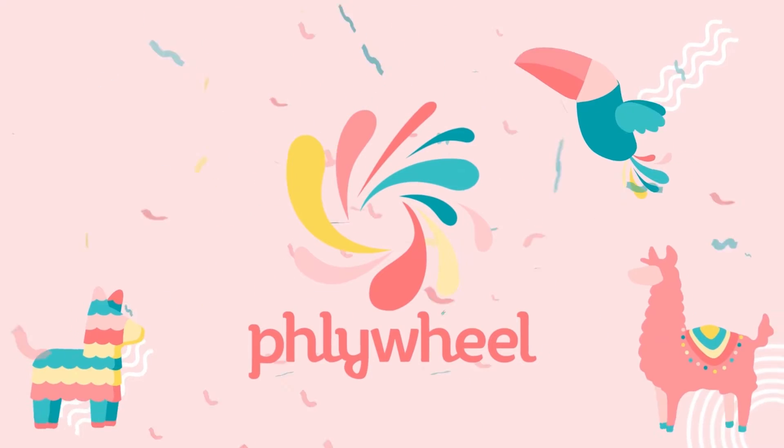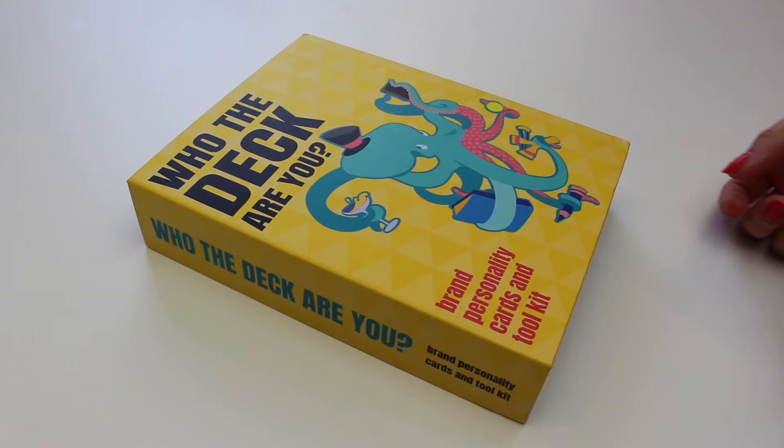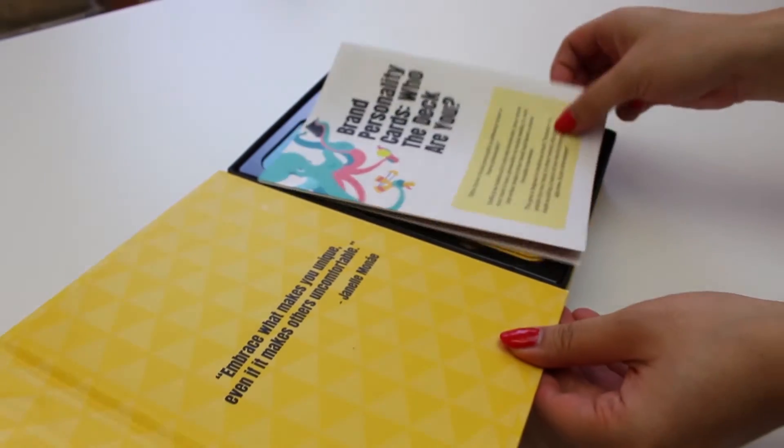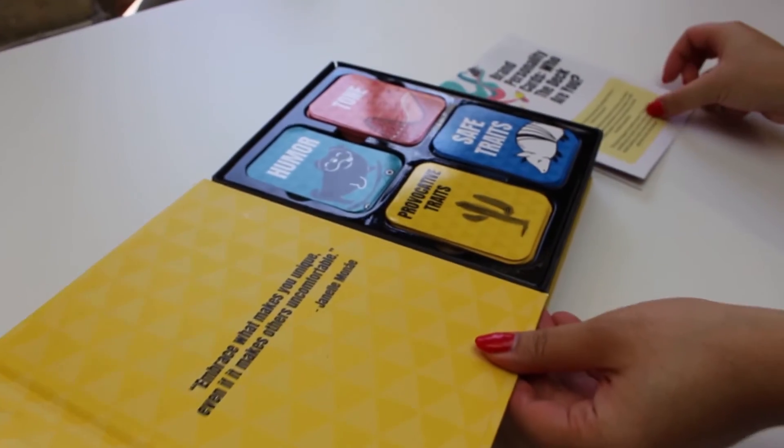My name's Stephanie and I'm one of the co-founders at Flywheel, a DIY marketing community. We created the 'Who the Deck Are You' brand personality cards to help you and your team understand how your brand should sound. We looked at tons of popular brand personality exercises out there and honestly we were disappointed by how vague they were when it comes to personality.